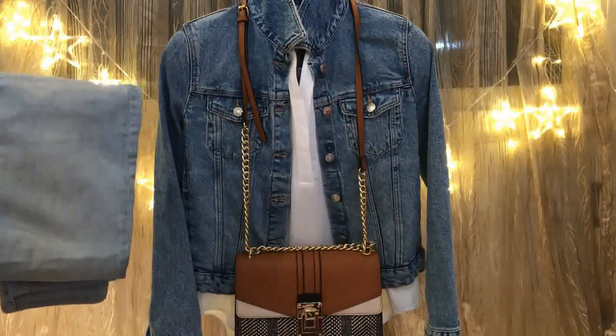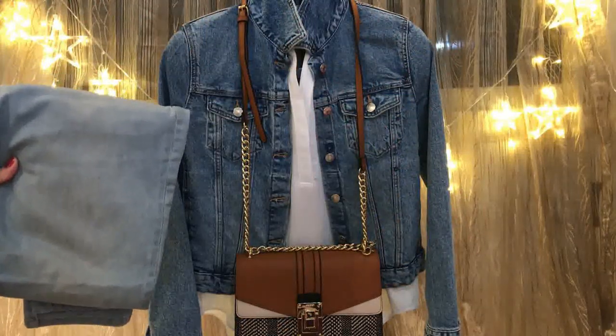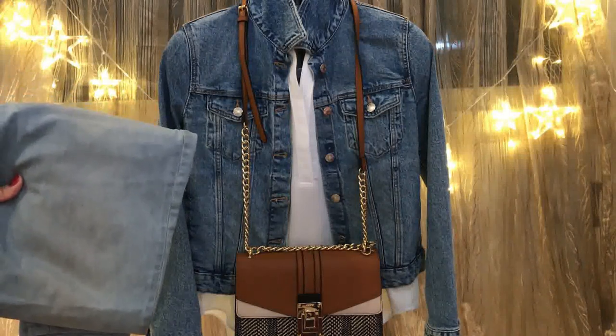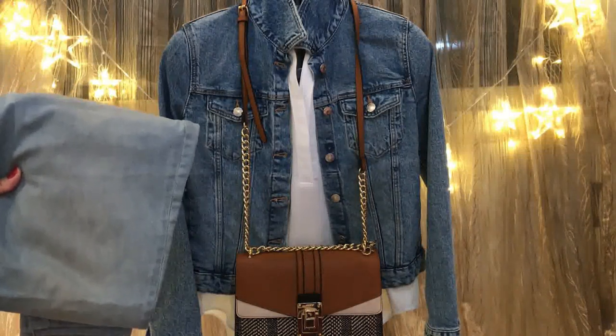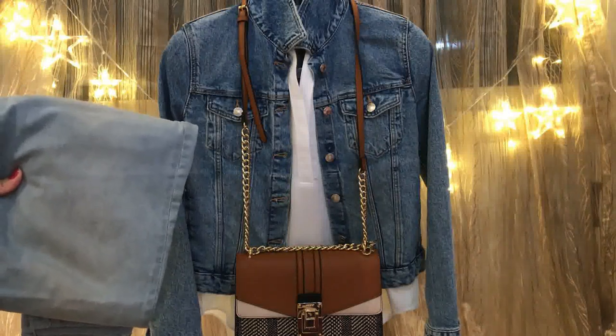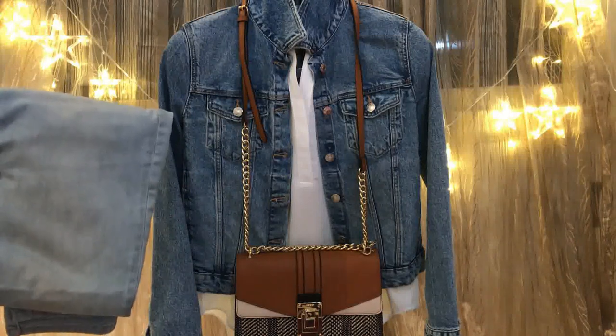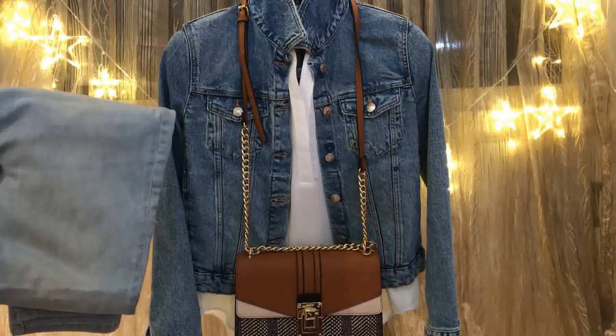The third way to style jeans is to pair them with a jacket. It could be a denim jacket — another denim on denim outfit. Here we have a denim jacket, a white blouse, and jeans. Complement your outfit with a brown bag and brown closed-toe heels.